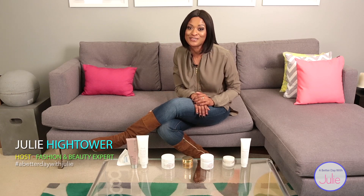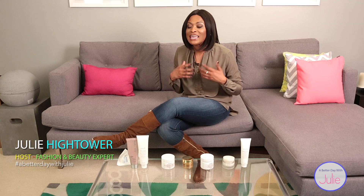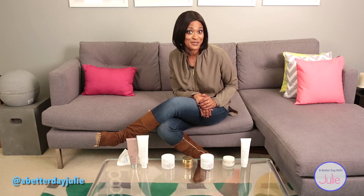Welcome to A Better Day with Julie. I am so excited and elated to share one of my favorite things to do, which is a skincare regimen. Our face tells the story of how we take care of it. I want to tell a 10-years-younger story — I'm always wanting to look 10 years younger. And I know a way to certainly do that, and that's taking care of our face.